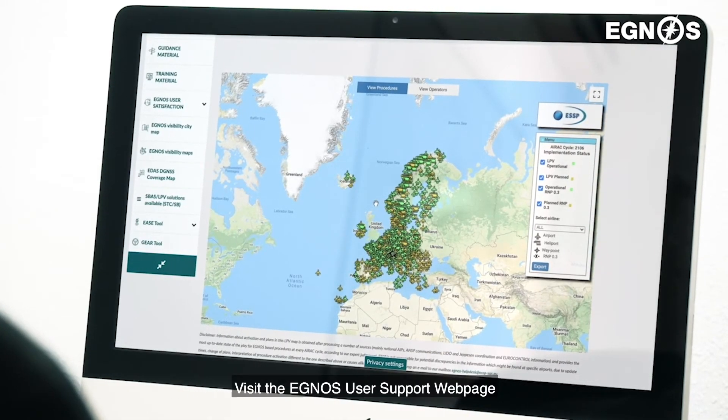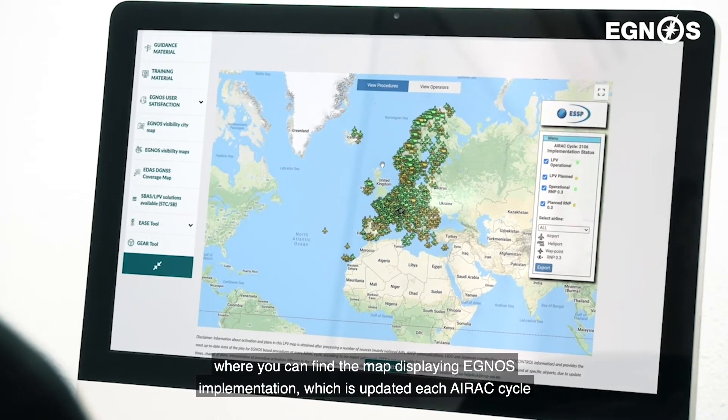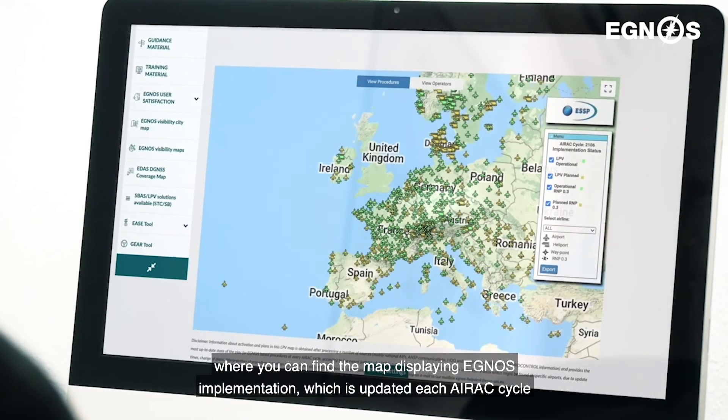Visit the EGNOS User Support webpage where you can find the map displaying EGNOS implementation, which is updated each AIRAC cycle.